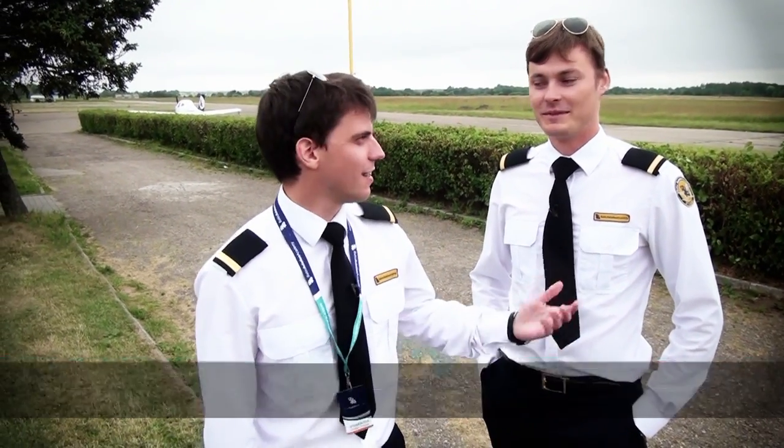Hello guys, I am Oleg, here is my colleague Andreas. We are ATPL integrated students at the Baltic Aviation Academy. And now we will show how we do the flights in Alexov.